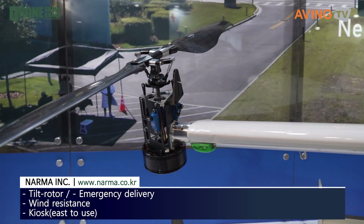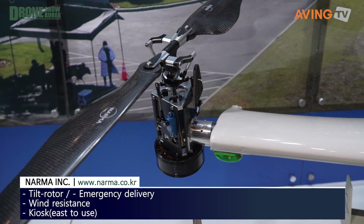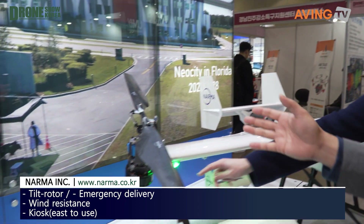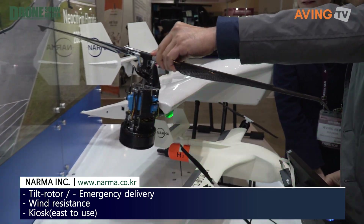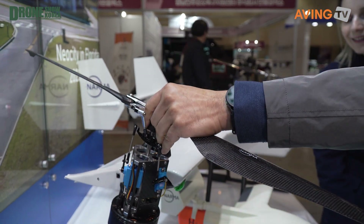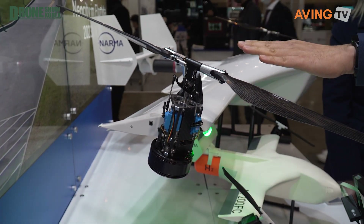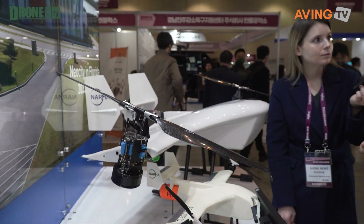It can fly horizontally at very fast speed by tilting the rotors. What we're looking at here is the rotor configuration for taking off and landing, but for high-speed cruise flight, it tilts the rotor to 90 degrees. This is the first technology of its kind.